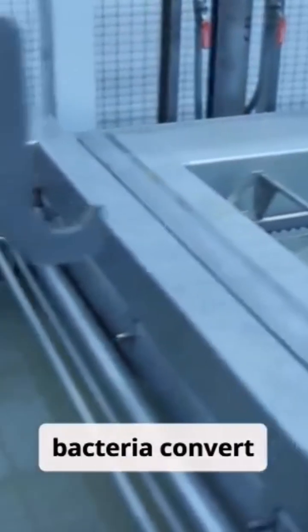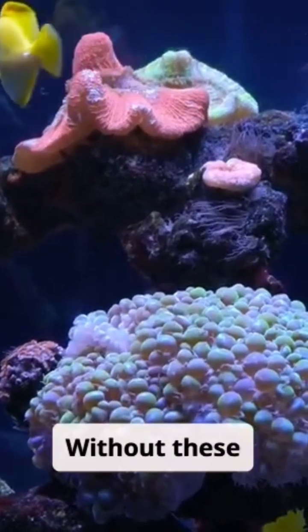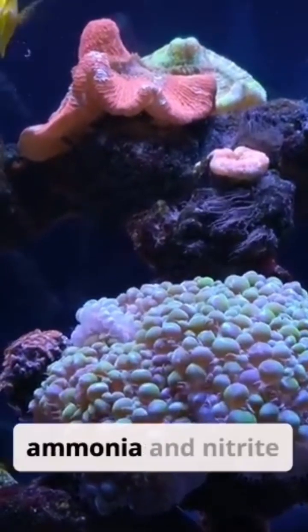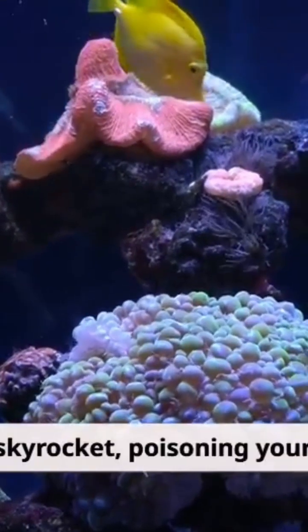Then other bacteria convert nitrites into nitrates. Without these bacteria, ammonia and nitrite levels would skyrocket, poisoning your fish.